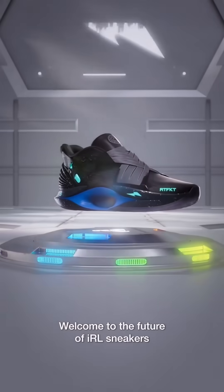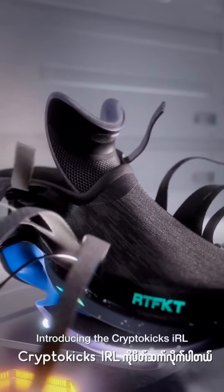Welcome to the future of IRL sneakers, introducing the CryptoCakes IRL — the first smart sneaker from Artifact.